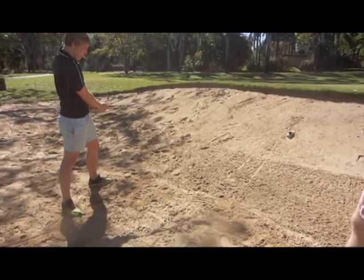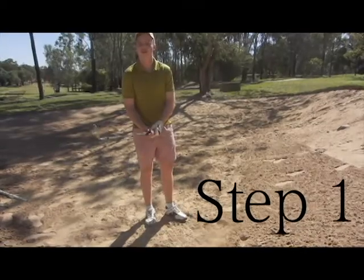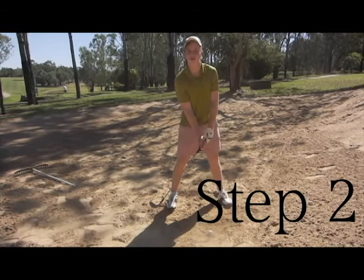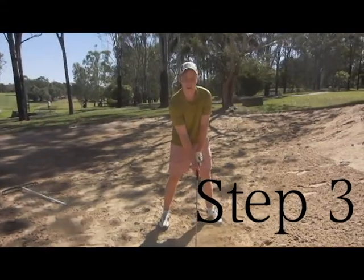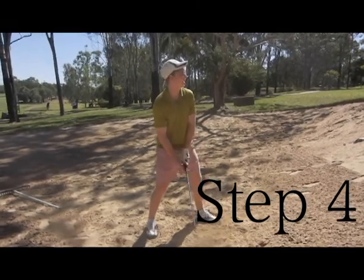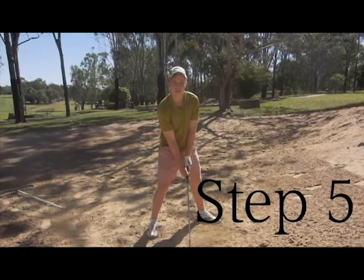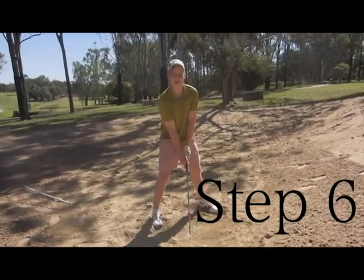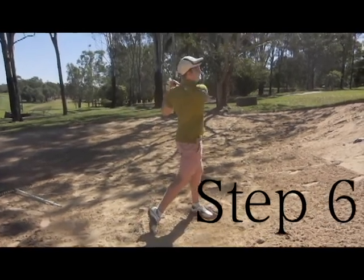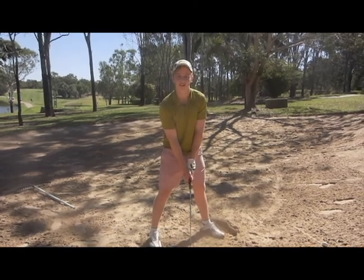All right Jack, you feel pretty comfortable out of the bunkers now? Yeah, probably too comfortable. Well done. Step one: do not ground the club. Step two: take your normal stance. Step three: open your stance until you feel comfortable. Step four: wiggle your feet, feel comfortable with the shot. Step five: take it back as a full swing. Step six: stay committed and fire through. Now I'm going to show you how to execute a bunker shot correctly using all six of those steps.